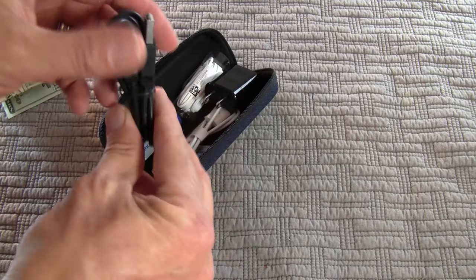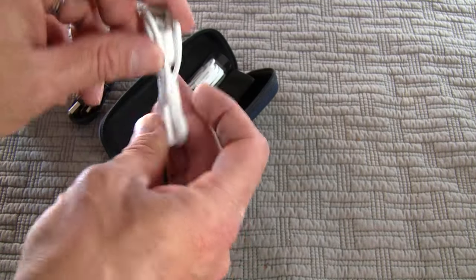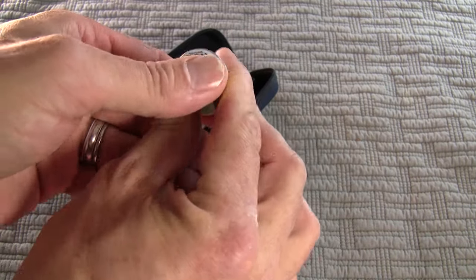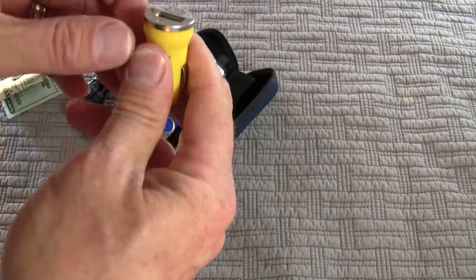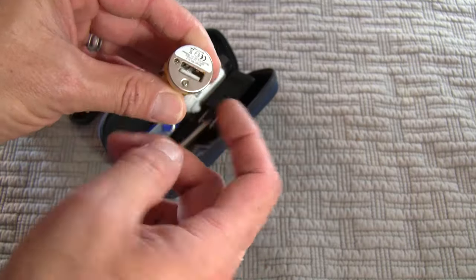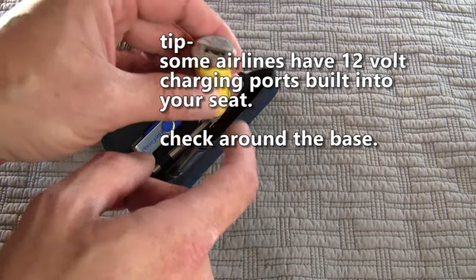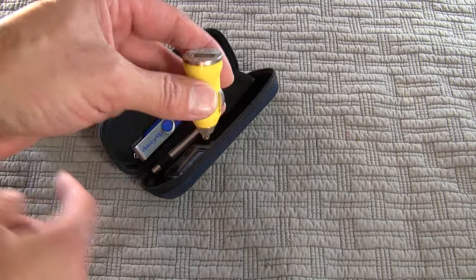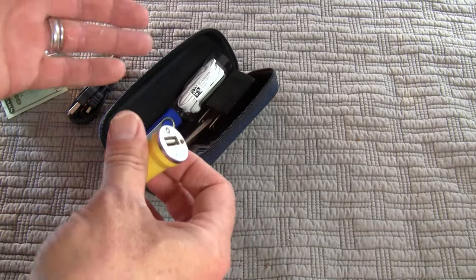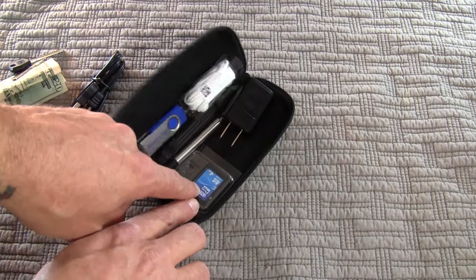I carry a USB cable — I have cameras and stuff like that, very useful. I carry another USB cable; this one connects to my phone and all that good stuff. I've got one of these little dual USB chargers that go inside the 12-volt plug-in of your car. Plus if you fly on the airlines, a lot of the seats actually have a 12-volt receptacle in them, so you can plug this in, plug a USB cable in, and charge your phone while traveling. With USAir it's in the odd-numbered seats.